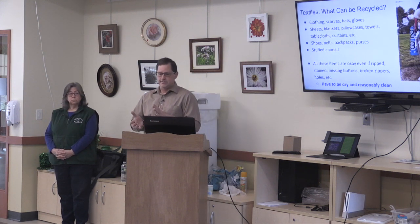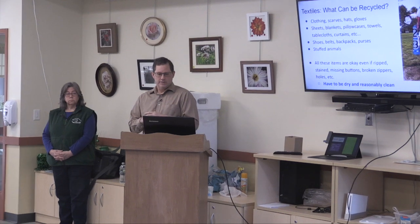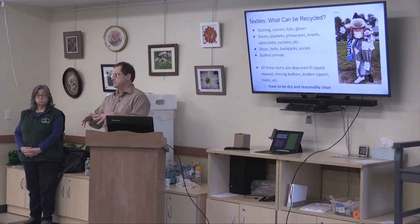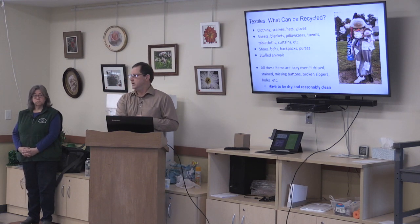There's still some confusion about what can be recycled as a textile. Clothing can be recycled. Linens, sheets, blankets, pillowcases, curtains can be recycled. Leather goods, shoes, belts, backpacks, purses — all can go in those textile recycling bins. Even stuffed animals. Most things can be recycled to a point. If it's ripped, missing buttons, or has broken holes, put it in — there are companies out there that sort everything and there is a place for that type of material.